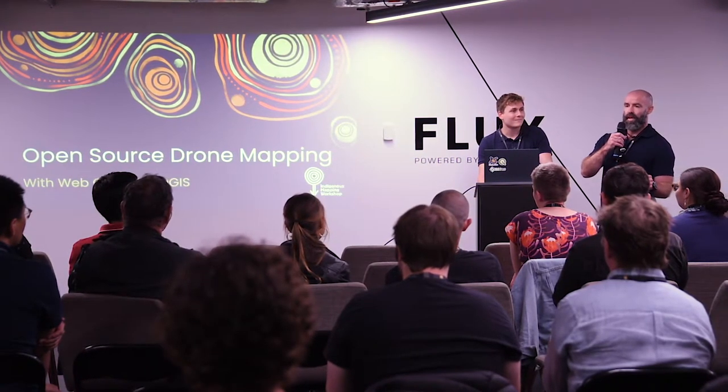Hi everyone. I'm Marty. This is Tim. We're from Munyama. Before I start, I'd like to acknowledge that we're on Noongar, which is our country, and pay my respects to our elders, past, present and emerging.